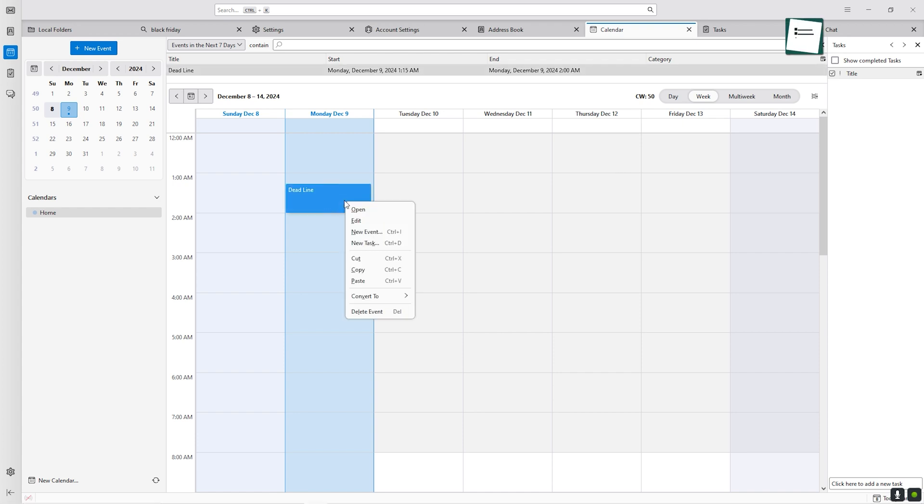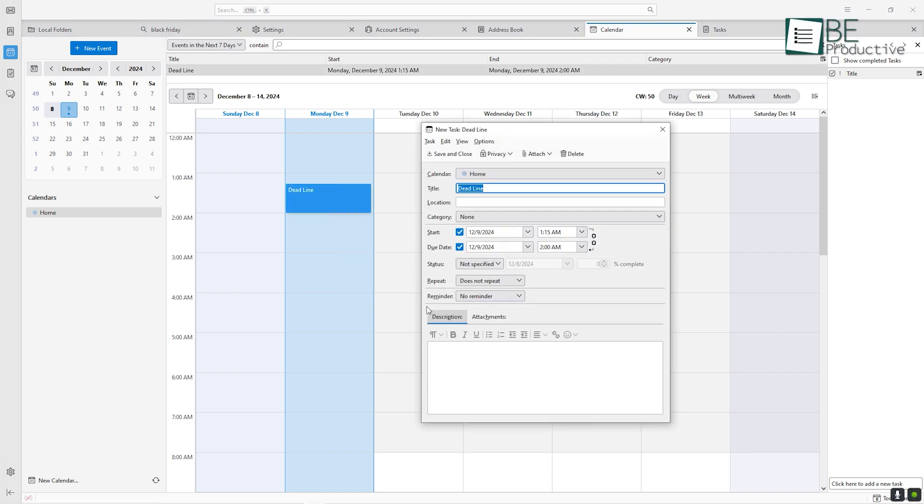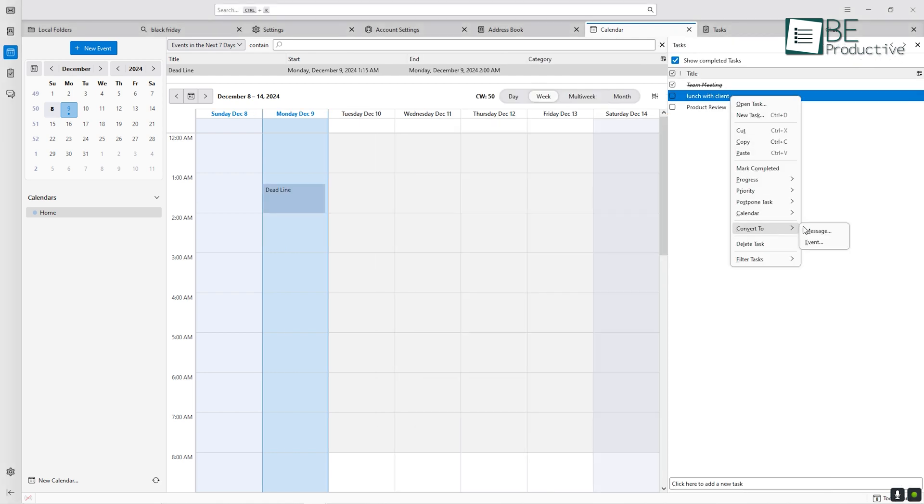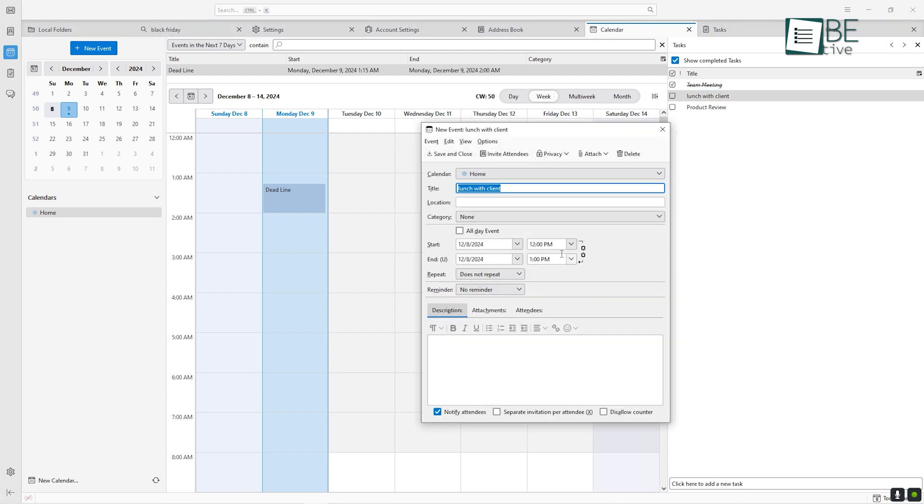A new scheduling assistant simplifies the process of coordinating meetings, showing available time slots at a glance. Task management has been modernized to include better categorization, deadline tracking, and notifications. For anyone balancing multiple priorities, this integration transforms Thunderbird from just an email client into a complete productivity tool.